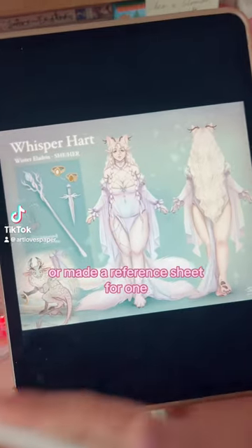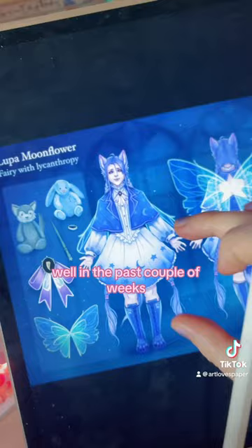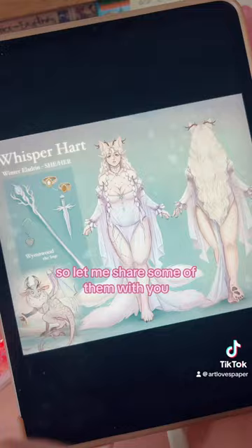Have you ever had or made a reference sheet for one of your Dungeons and Dragons characters? In the past couple of weeks I've been commissioned to do quite a few for your characters, so let me share some of them with you.